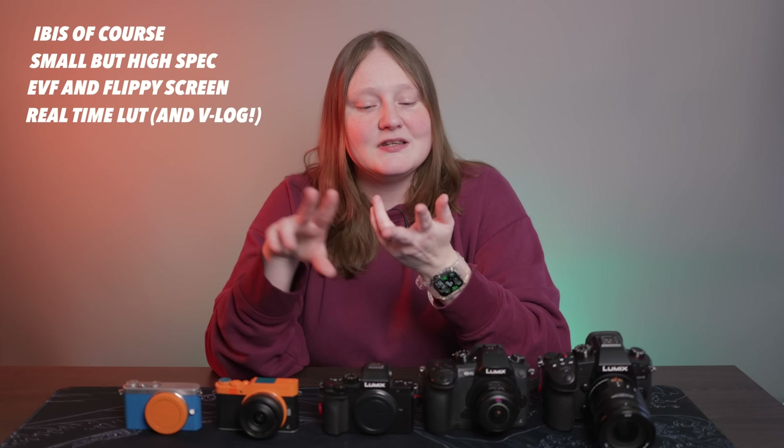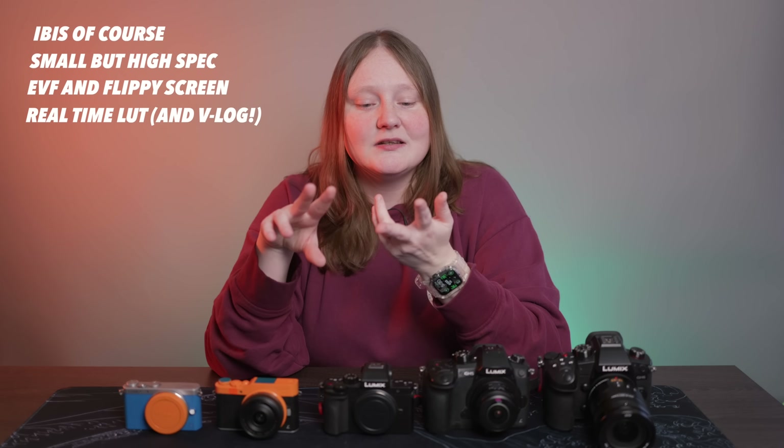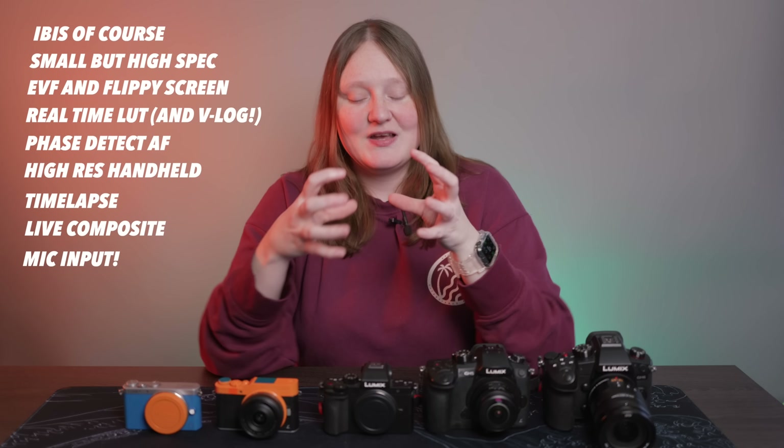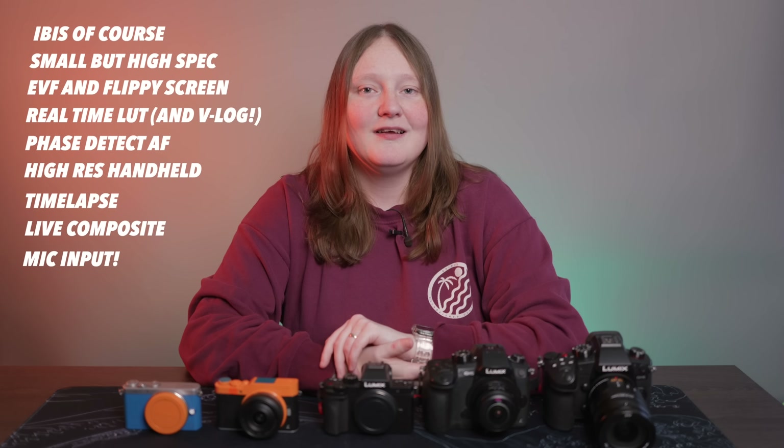I would love to see the new phase detect autofocus. I would love to see high-res modes, time-lapse modes, live composite modes — all of those things in a small camera body. One thing that Lumix seems to not quite hit the mark on is the heart of Micro Four Thirds: having all the function in a small camera body and small lenses.